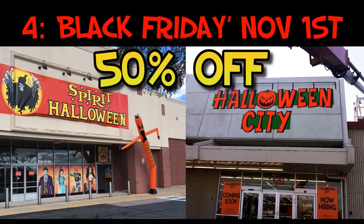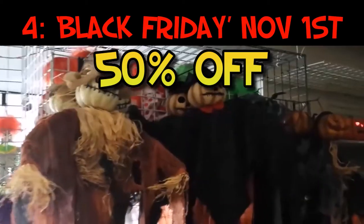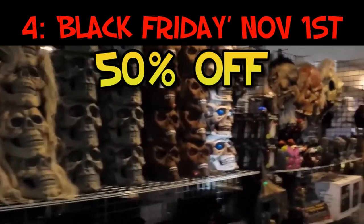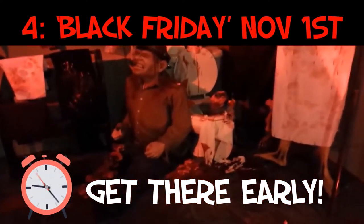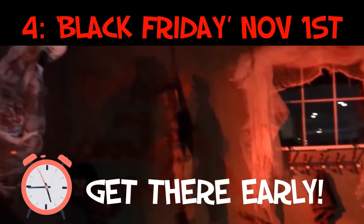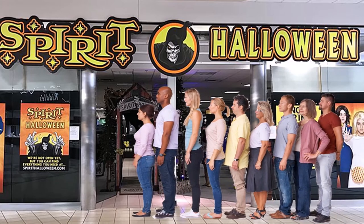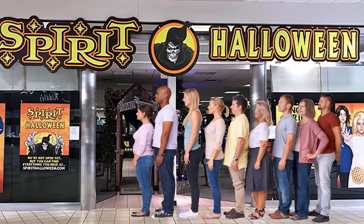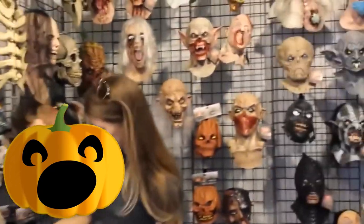Tip four: what I call the Halloween Black Friday event on November 1st. This is when pop-up stores and stores needing to move merchandise quickly offer 50% off everything. My first tip for November 1st sales: get there early. If the store opens at 9, be there at 9. Believe it or not, there are die-hard Halloween fans who want those props just as much as you do — you'll see a line forming outside Spirit Halloween, Party City, or Halloween City, all posed and ready.